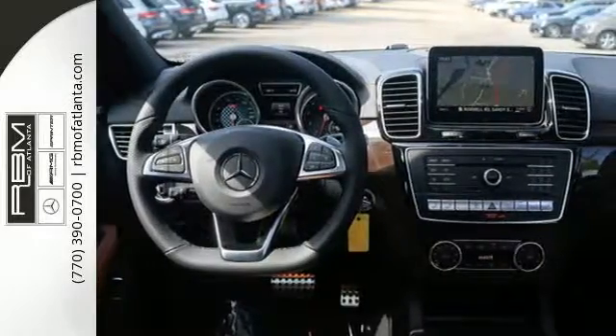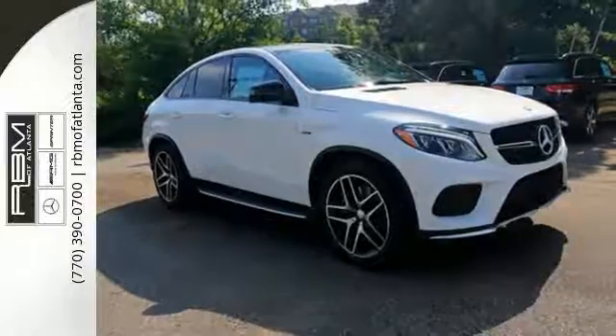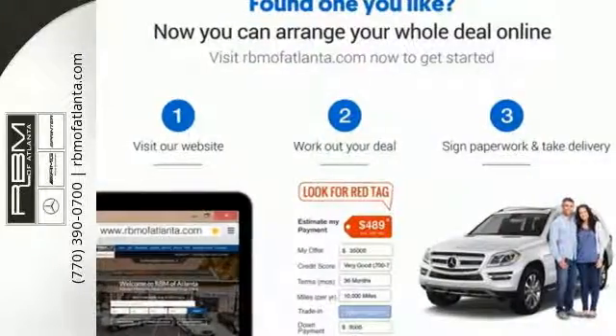The premium SUV that started it all has a new name, but the same attention to detail. Come experience this GLE Class today.